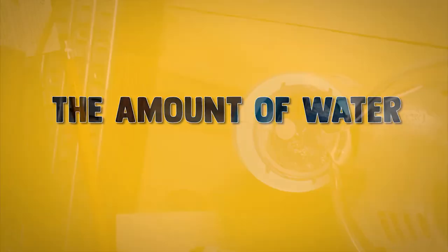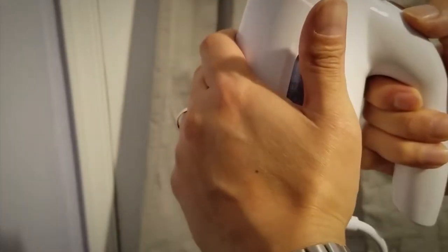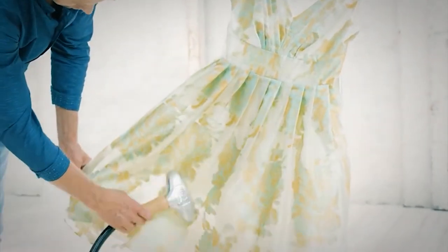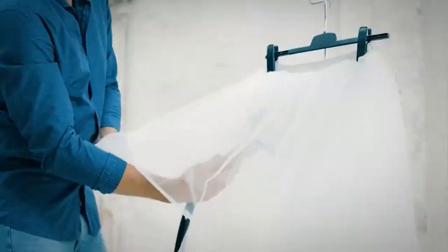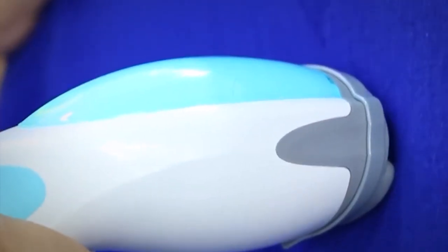The amount of water the steamer can hold determines how long you can steam and the number of clothes you can steam before running out of steam. The steam will last for a longer time if your steamer's reservoir capacity is high. For people who steam a large number of clothes or bigger fabrics at once, a steamer with a higher reservoir capacity will always be a good choice.